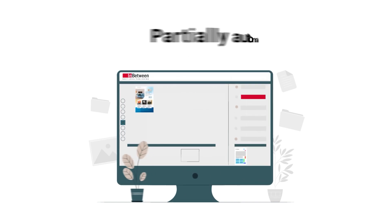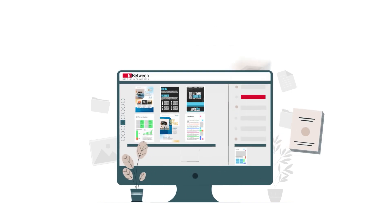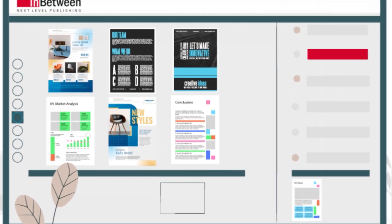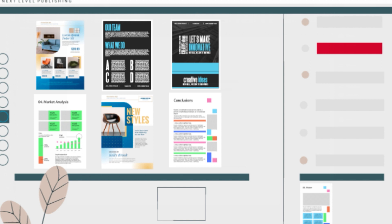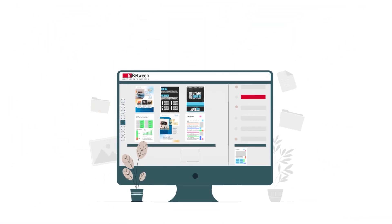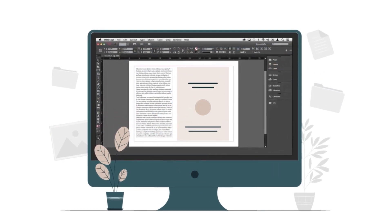Or partially automated: select the products and their order in your publication using a predefined template. Our cutting-edge software then seamlessly integrates all relevant product data, ensuring each item is displayed accurately and attractively. You can even add a creative touch with InDesign if you like.